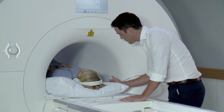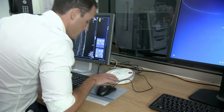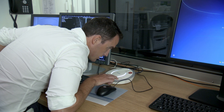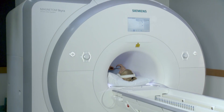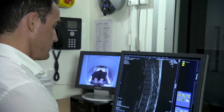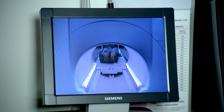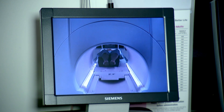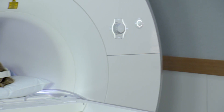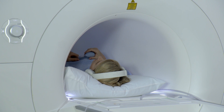Your radiographer won't be in the room during your scan, but they will be in constant contact with you via an intercom system. If you are uncomfortable in small spaces or suffer claustrophobia, having an MRI can be confronting. We do have the option of booking your scan on one of our wide-bore machines. Wide-bore simply means the tunnel is wider and shorter, giving you more room and making the scan more comfortable.